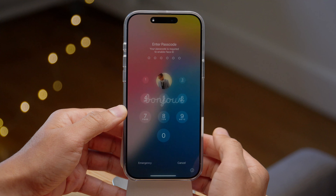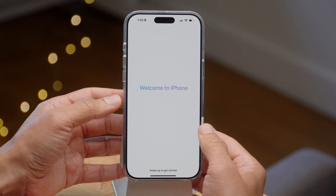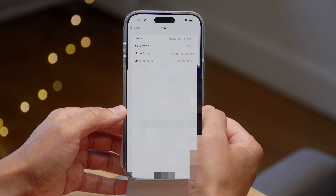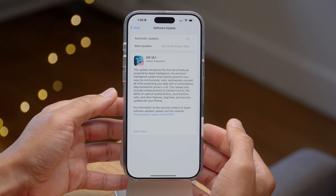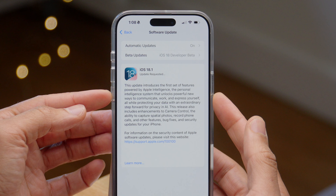iOS 18.1 Release Candidate, and we have updated. Let's go ahead and swipe to get started. We'll go to Settings, go to General, go to About and check out the build. You can see 18.1 with build number 22B82. So keep that in mind once the official 18.1 release drops next week.